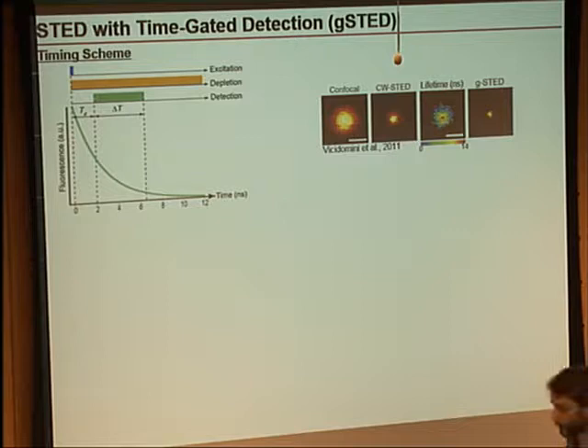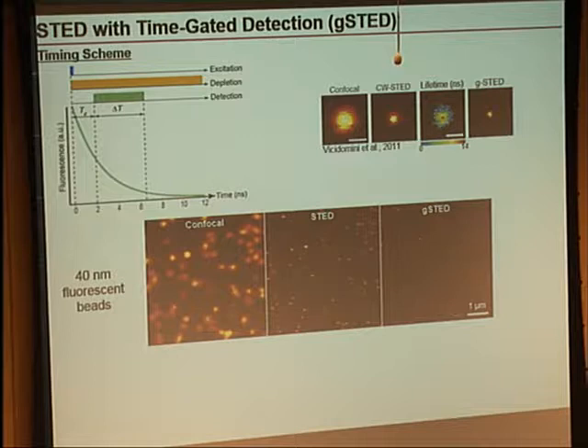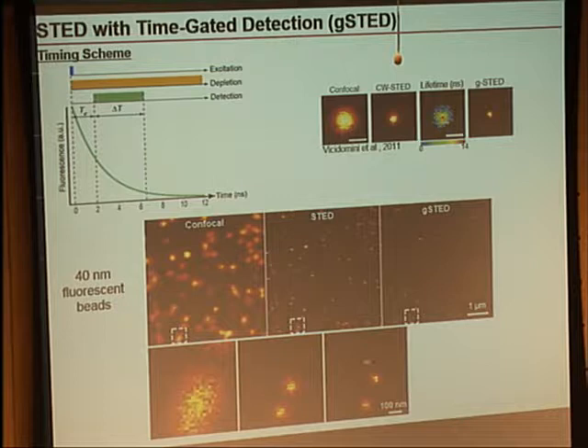Using much cheaper continuous wave laser systems, easier to use, you can get down to the same couple tens of nanometers resolution. Here's an example from the setup I have at Bates. These are 40-nanometer beads — here's the confocal, here's the STED, and here's the gated STED with gated detection. Zooming in on a small spot, you can see just a big blur in the confocal image. Normal STED with continuous wave depletion resolves them, but by throwing away those first two nanoseconds worth of photons, I can get even better resolution. The profile across shows that in the gated image I'm measuring down to the actual size of the beads — probably a little better than 40 nanometers. This is our high-five moment in the lab.